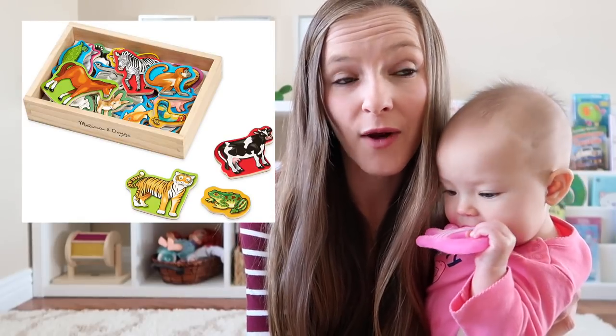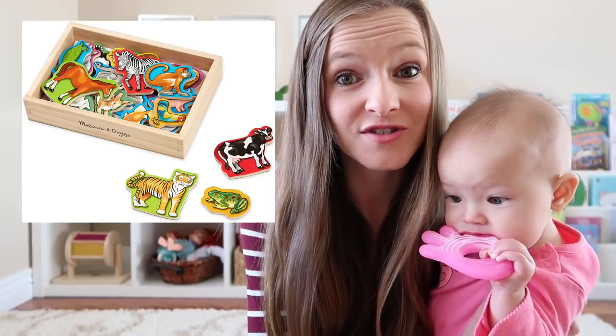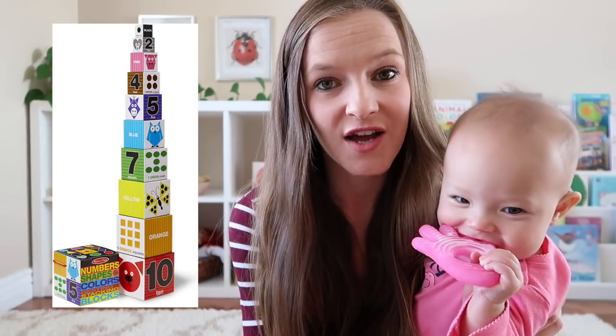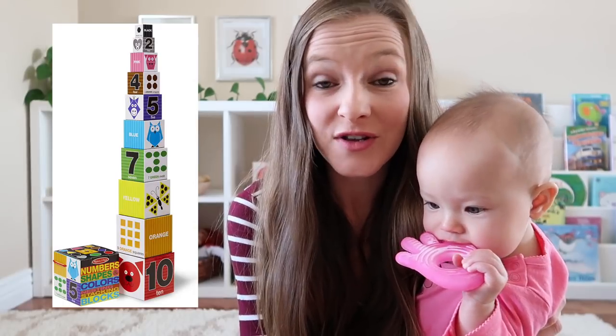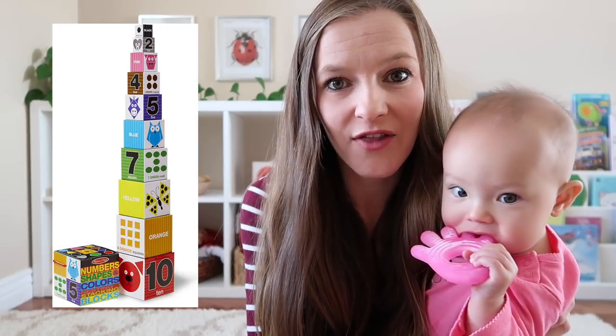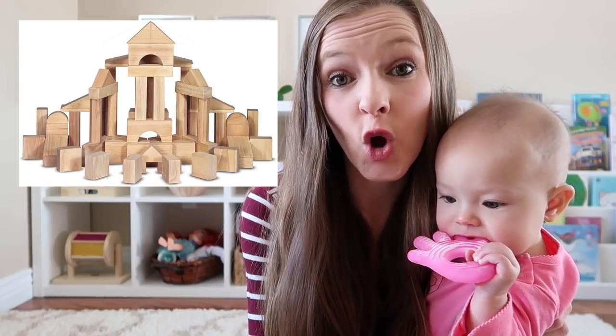You also cannot go wrong with a set of wooden magnets that come in a variety of different themes — whatever your child is interested in, you're almost certain to find one that matches. A set of nesting and stacking boxes is also a really great activity for toddlers because they get to learn how to stack things up in proper size order or nest them back together. And finally, a set of wooden blocks provides lots of opportunities for open-ended play.